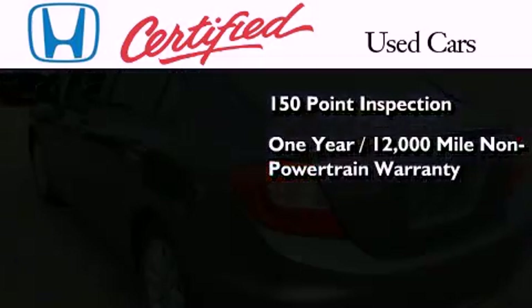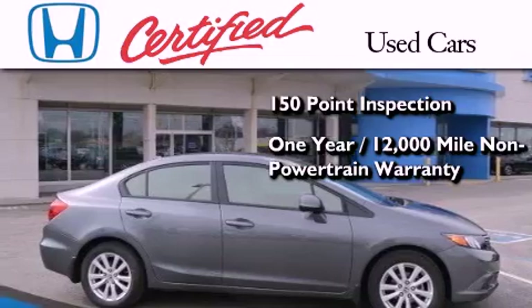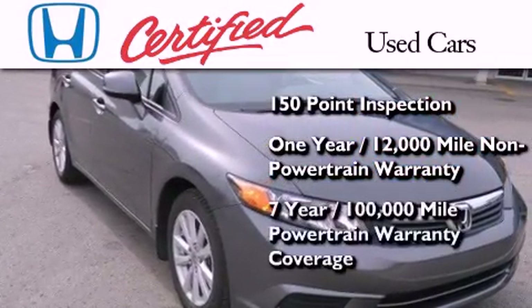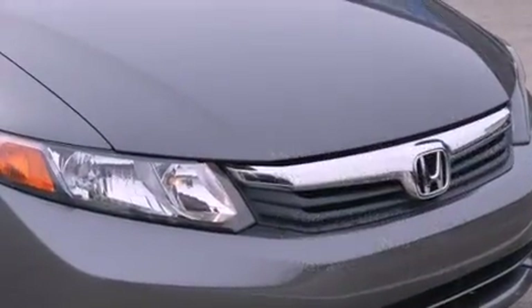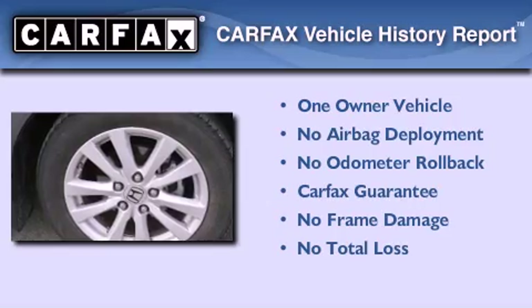This certified Honda includes an additional one-year or 12,000 miles of non-powertrain equipment warranty coverage on top of what's left on the original new car warranty, and seven years or 100,000 miles of powertrain warranty coverage. This Honda has had only one owner and it qualifies for the Carfax buy-back guarantee.